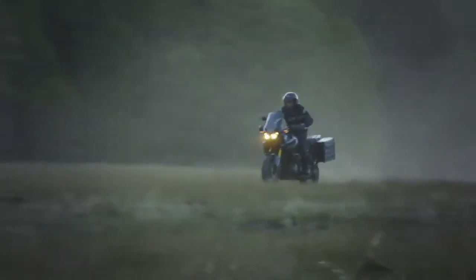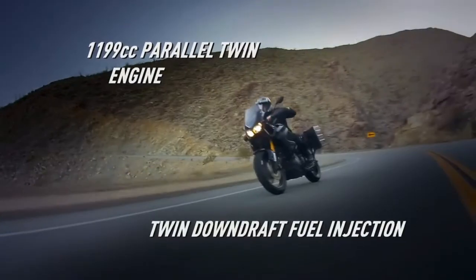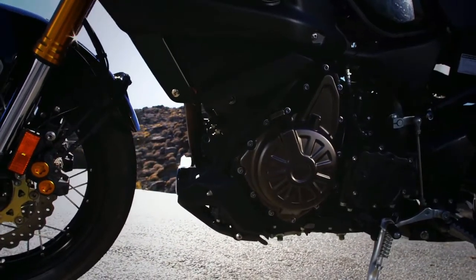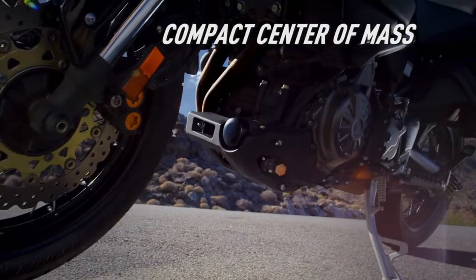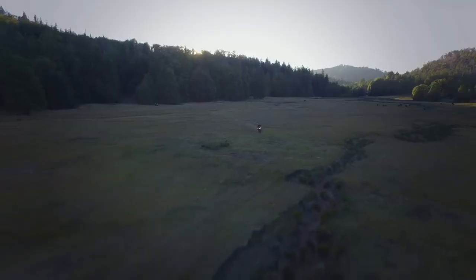Whether you're heading across town or across a continent, if riding for adventure is what you do, you've got to know the Super Tenere from Yamaha. Powered by a strong and sophisticated parallel twin with a unique 270-degree crank for excellent torque and traction, the engine is both compact and positioned down low in the chassis for nimble handling on busy streets or mountain passes.